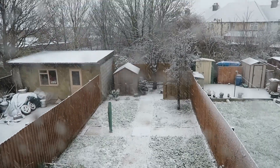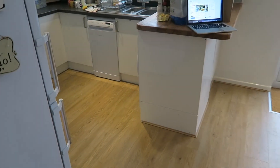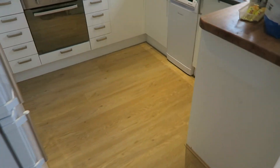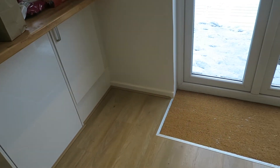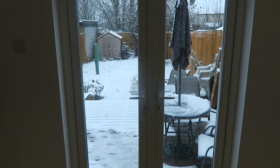Happy Vlogmas Day 10! It looks so, so good. All the kitchen has now been done. And then you have the flooring, the mat, out to the garden. Still snowing.